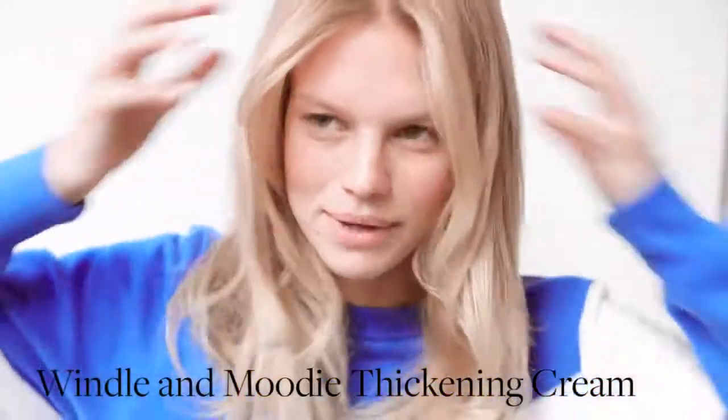We are at the Glossier showroom, shooting a special hair editorial. We put in the Wendell & Moody thickening cream. It's actually my first time using it, and I love it, because — I mean, look at this. Can you get more volume? I don't think so.